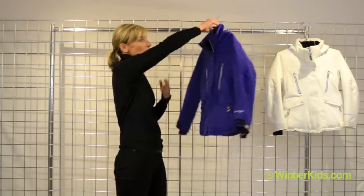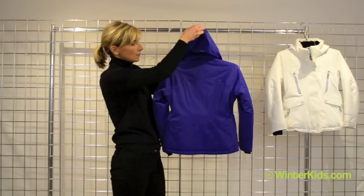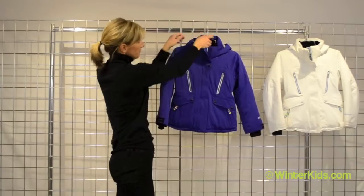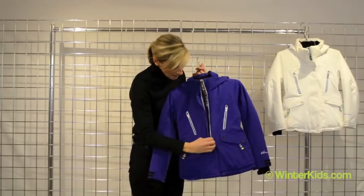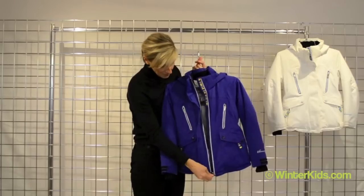The detail goes all the way around to the back with these gorgeous princess seams for a really flattering look. This hood is completely removable. And on the interior, you're going to see hits of color, as well as this storm flap that keeps them toasty warm.